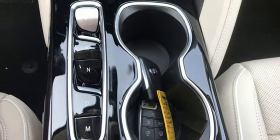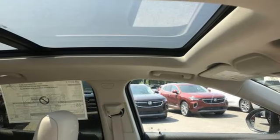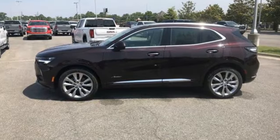Doors and push button start proximity key. External memory control. First and second row express open and closed sliding and tilting sunroof. Wireless phone connectivity. And heated and ventilated leather bucket seats.